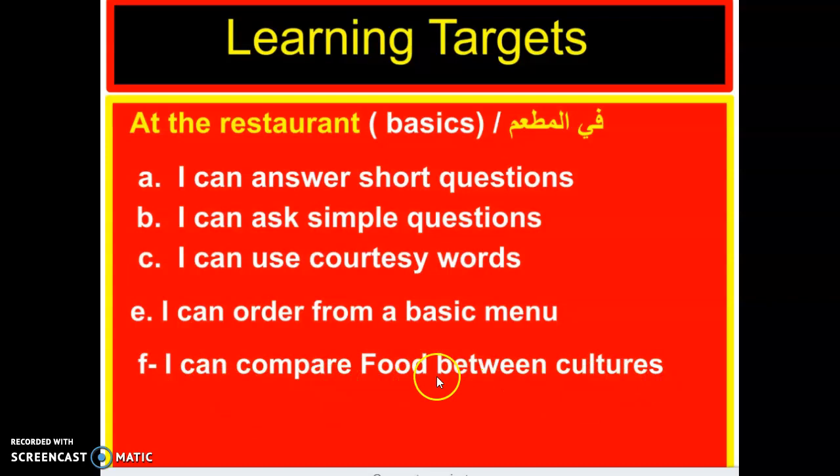We are going to look at some authentic dishes between cultures in the Arab countries. Can you give me an example of a cultural salad in Lebanon? Mumtaz — yes, tabouleh! Tabouleh is a famous authentic cultural dish in Lebanon and in the Arab countries as well. We will be watching lots of videos, taking notes, and engaging in class. All right, boys and girls, let's start.